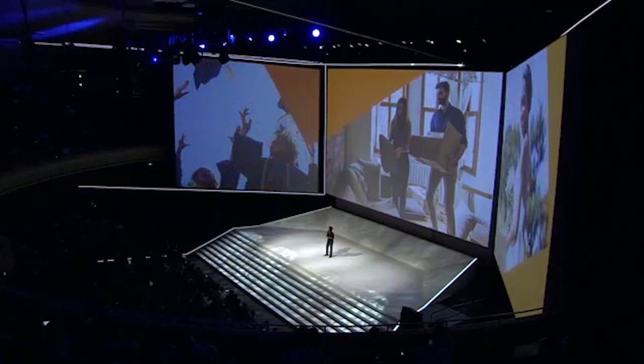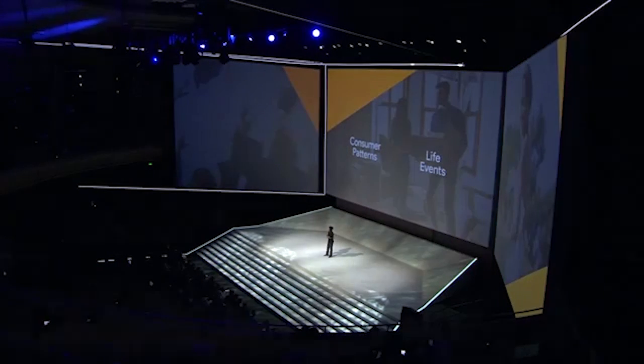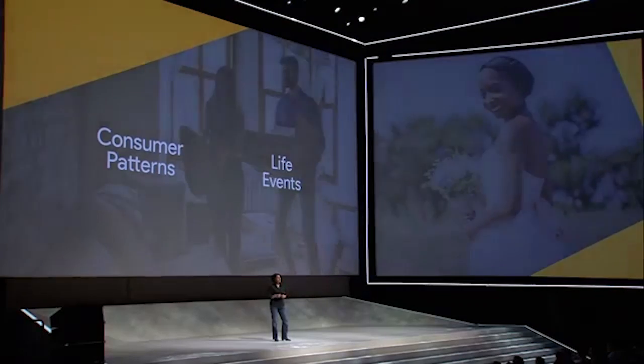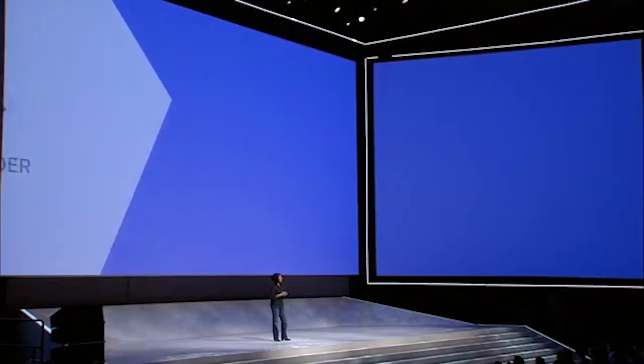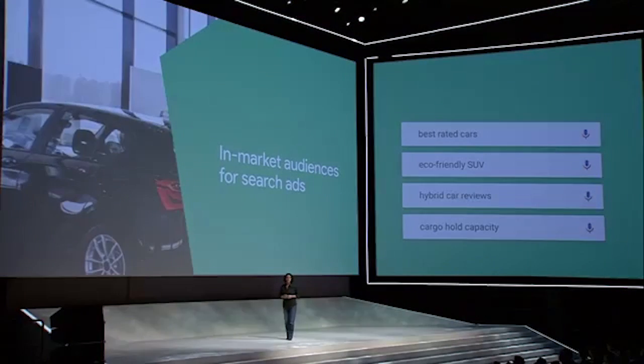We recently introduced consumer patterns and life events on YouTube. They help you understand where people shop and when life's biggest milestones — like graduating college, moving, and getting married — are happening. Now, in addition to better and brand-new audiences, it's also important to reach people wherever they are. We're introducing in-market audiences to search ads so that you can reach more users who are likely to purchase.